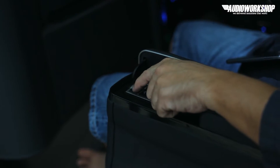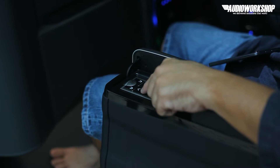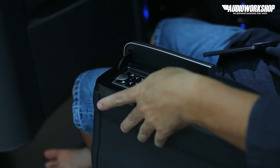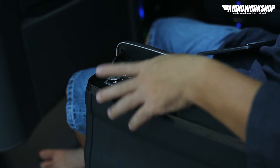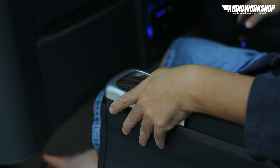Luar angin, jadi adem belakangnya. Terus kemudian leg rest, maju-mundur. Kemudian folding, bisa muter. Jadi lengkap lah sudah semua nih fiturnya.